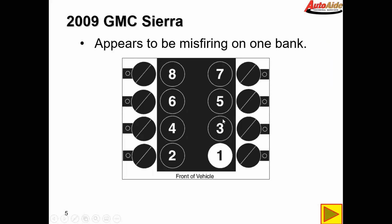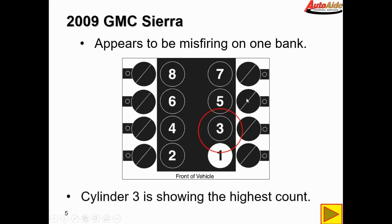That's all on the driver's side bank that is misfiring, with cylinder three showing the highest number of misfire counts.